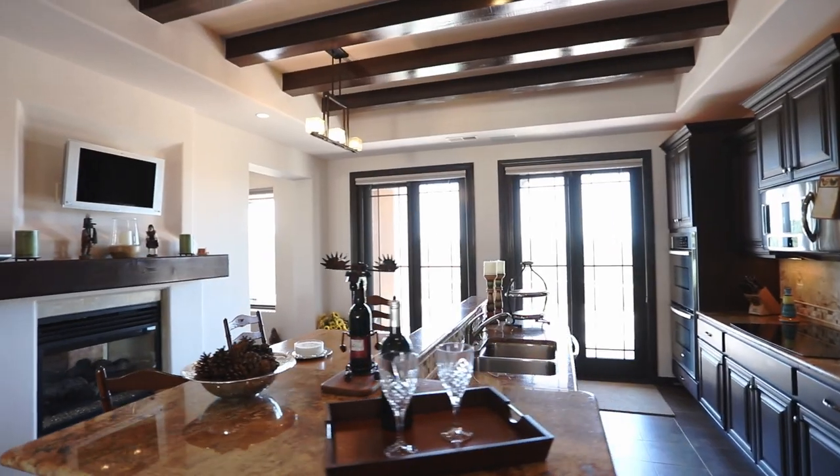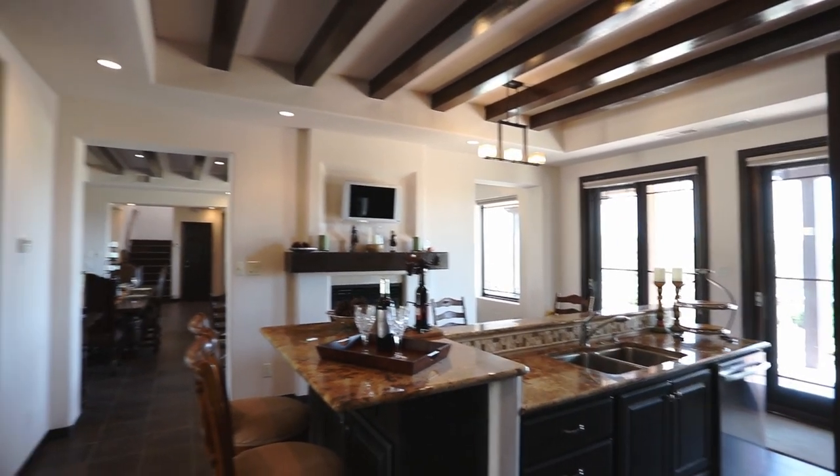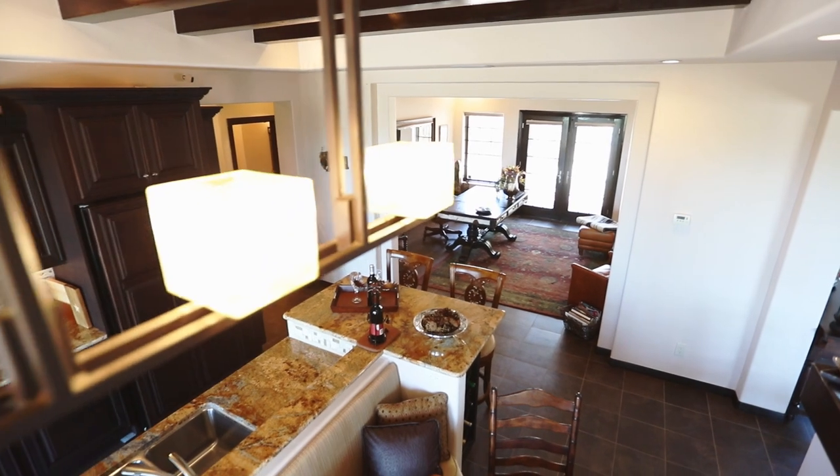The kitchen is well-appointed with upper end appliances, beautiful granite countertops, and a gas fireplace. The high-end light fixtures provide for both functional and dramatic evening lighting.